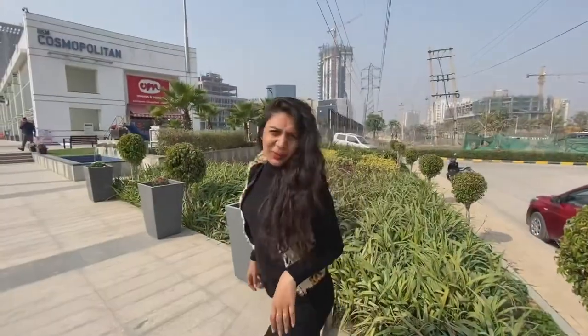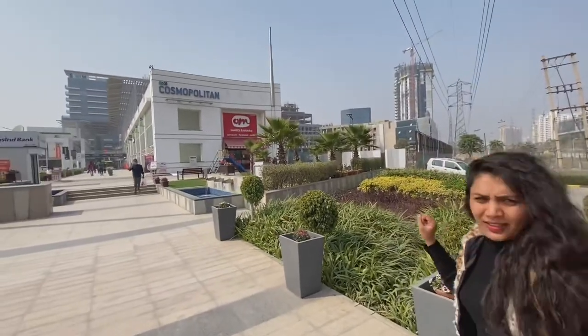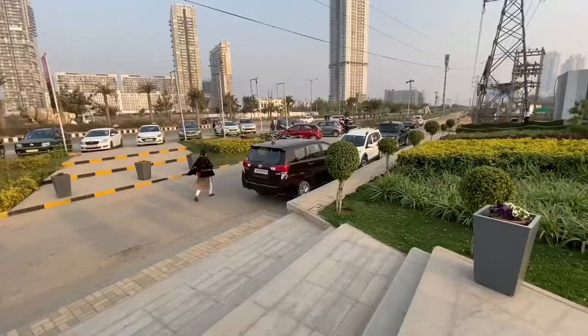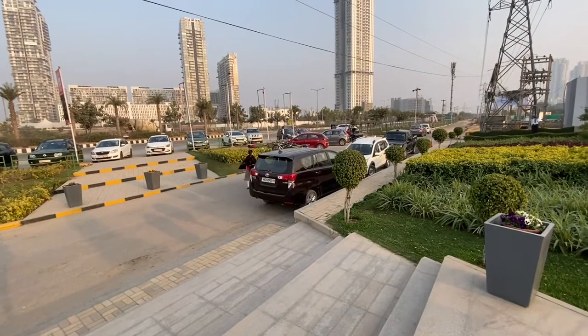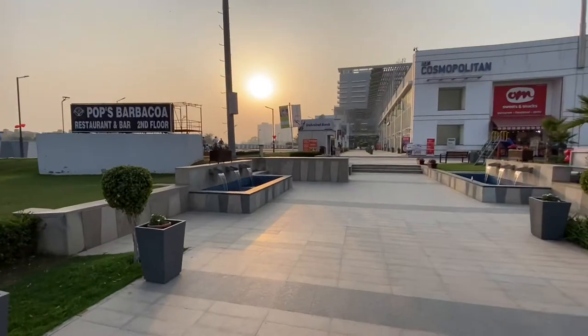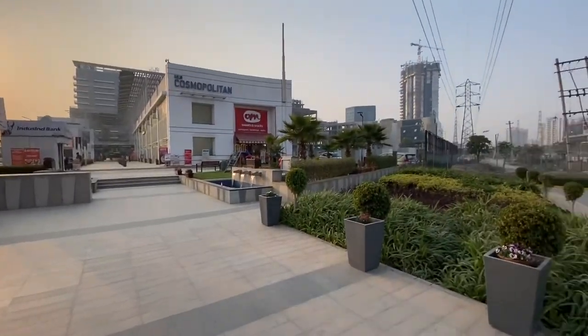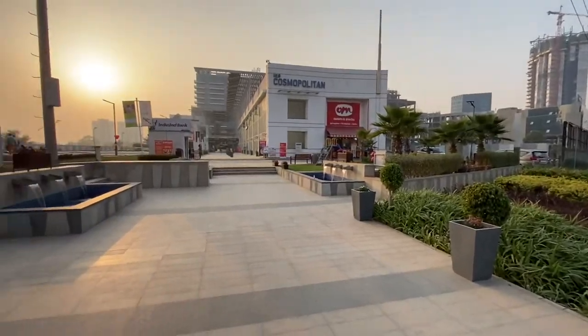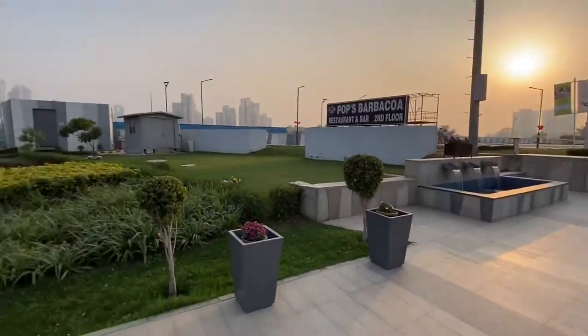So guys, we are here at M3M Cosmopolitan and we are going to Incredible Art Tattoo Studio. Let's go show around the place. One extremely important thing — this place has ample amount of parking space. It's a huge, newly built place with cheap parking and it's a nice property.